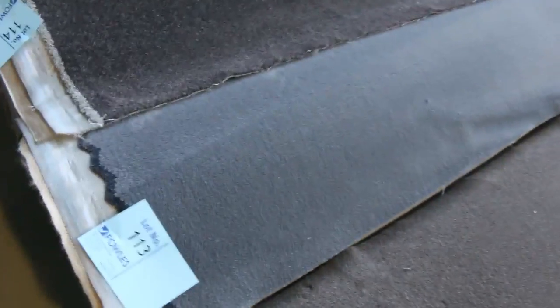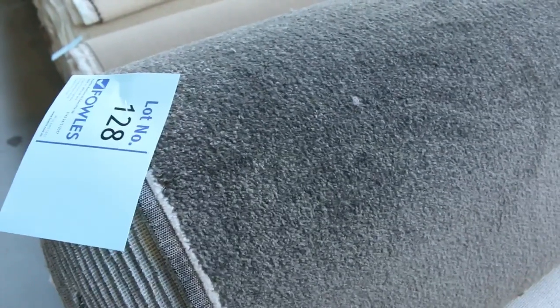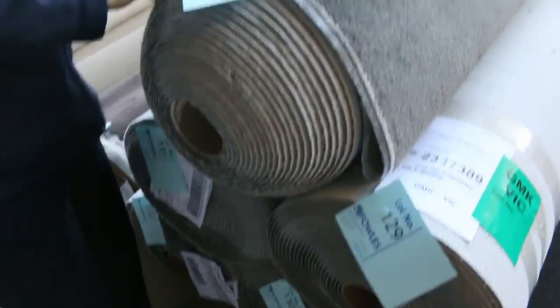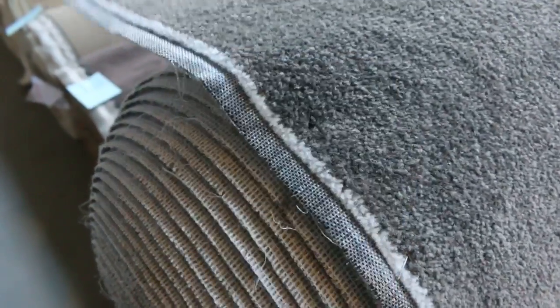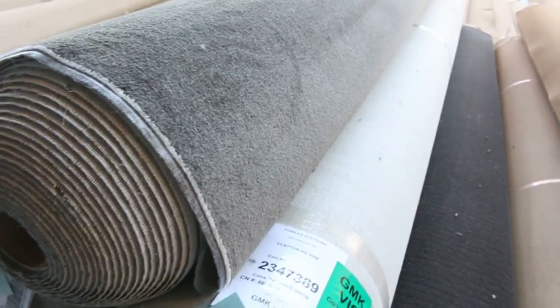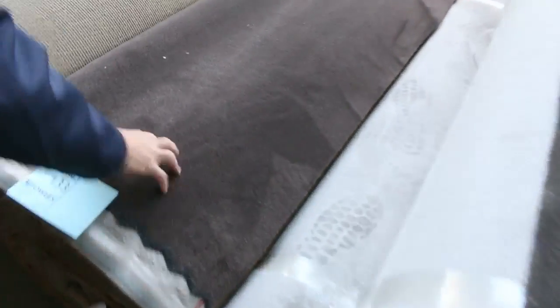Some great roll sizes here, generally around about 15 to 20 metres. More loop piles again, selling for $25 a metre. Lot number 128 is something a little bit different — we've actually got 5 rolls of this in a nice dark colour, and we'll give the opportunity to buy all 5 rolls or just an individual roll. I reckon around about the $25 to $35 a metre mark for that. Also lot number 133, the dark brown, and we've even got a little bit of Axminster to cover there.